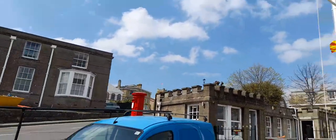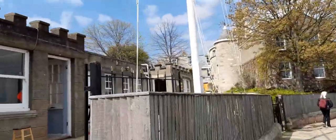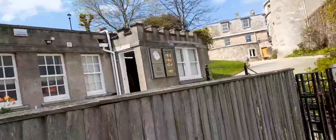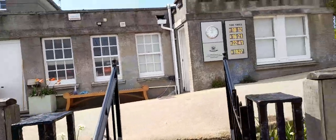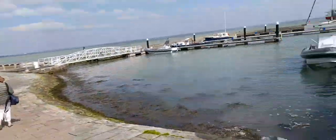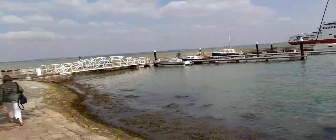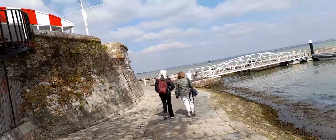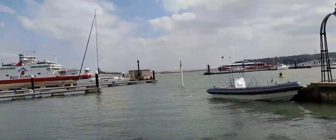There's a post box. That tells you the clock — Royal Yacht Squadron — and tells you the tide times and the clock. And there's the Red Funnel Ferry and Red Jet.